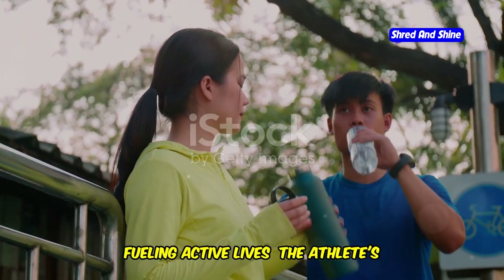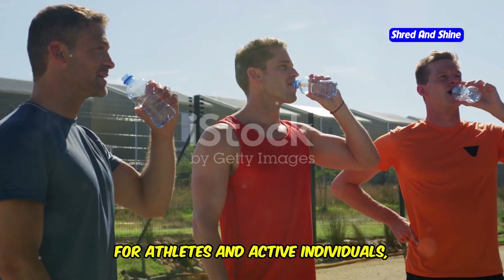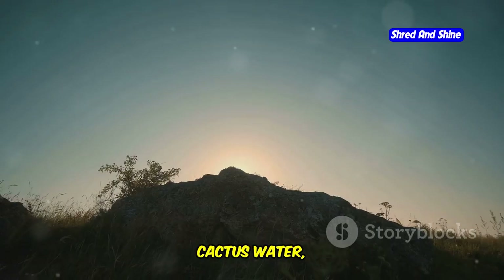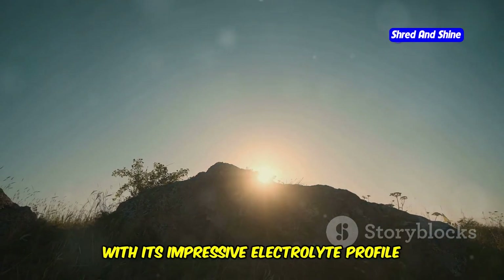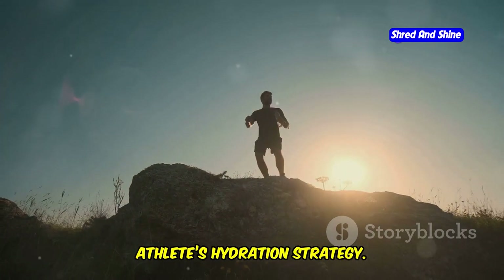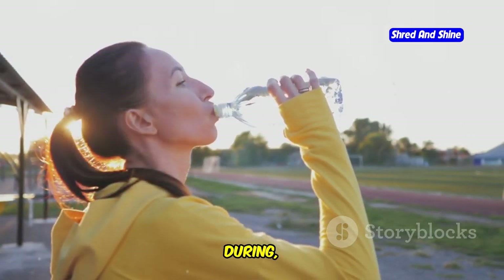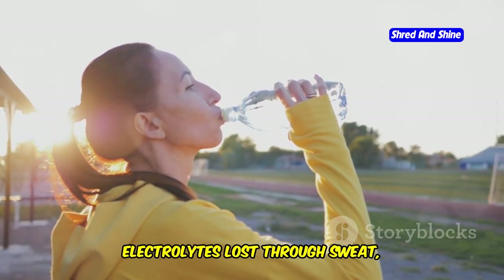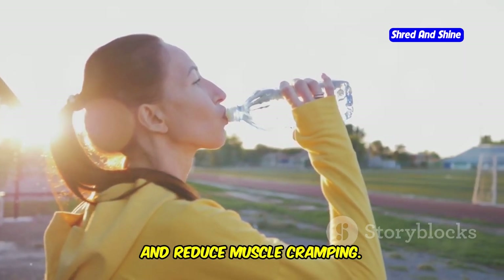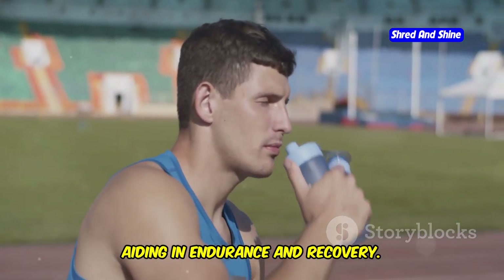Fueling active lives — the athlete's secret weapon for peak performance. For athletes and active individuals, proper hydration is non-negotiable for optimal performance and recovery. Cactus water, with its impressive electrolyte profile and natural sugars, can be a valuable addition to an athlete's hydration strategy. Consuming cactus water before, during, or after exercise can help replenish electrolytes lost through sweat, prevent dehydration, and reduce muscle cramping. The natural sugars in cactus water can also provide a quick source of energy, aiding in endurance and recovery.